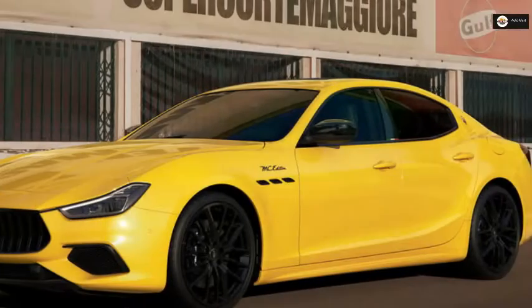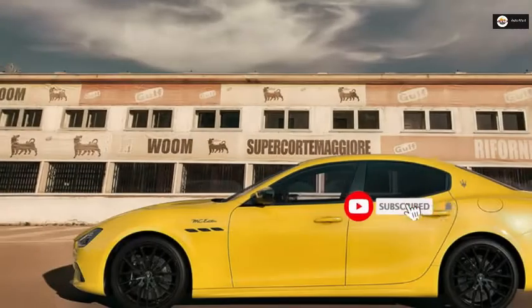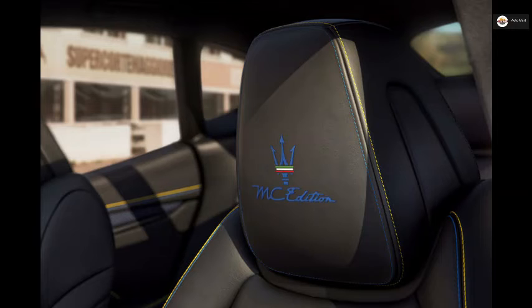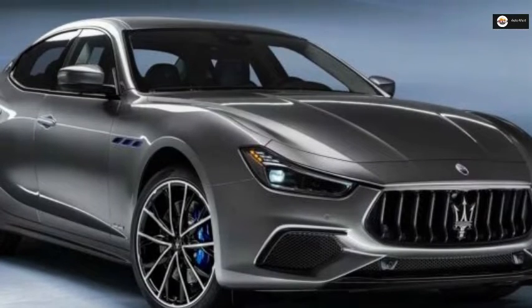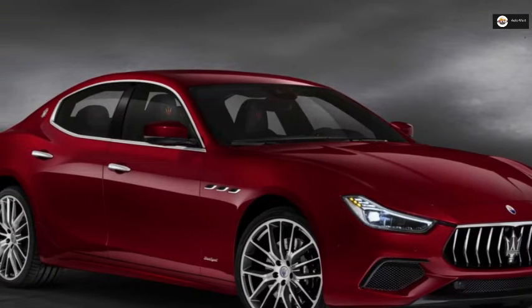Inside, blue carbon fiber elements adorn the center console and doors, while blue and yellow stitching is present throughout. The cabin is trimmed in black leather with contrasting denim inserts on the seats. MC Edition logos feature on the headrests and a special badge can be found on the center console. The package also brings an electronic sunroof, a Bowers and Wilkins surround sound system, and a driver assistance package.